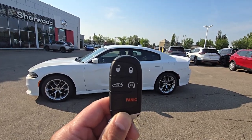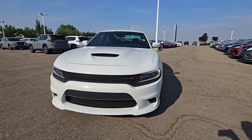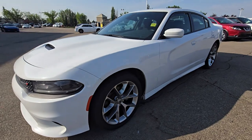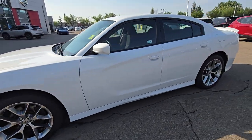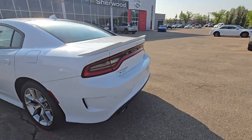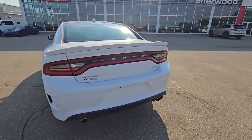This one just comes with the remote starter on the key fob, and that's how the body looks from the front. It's a pretty good shape, and that's how it looks from the side and from the back.